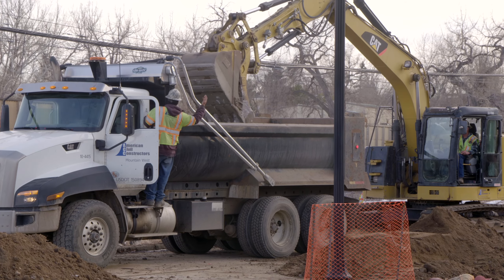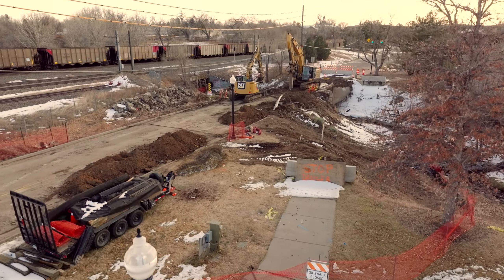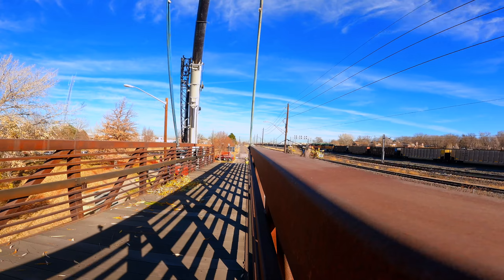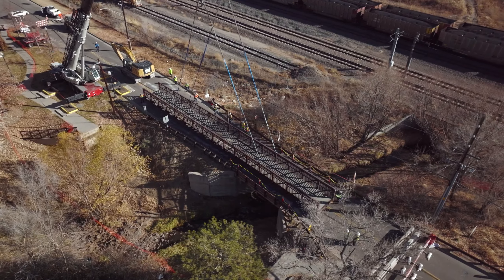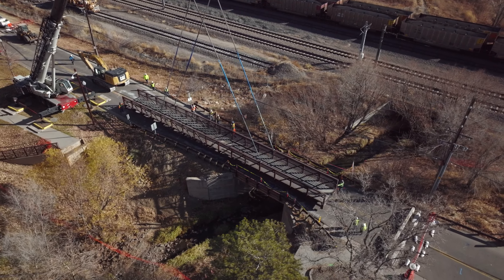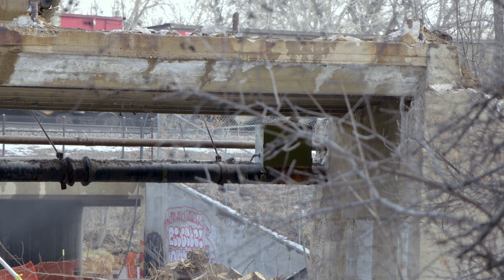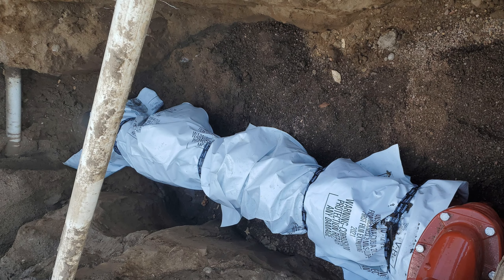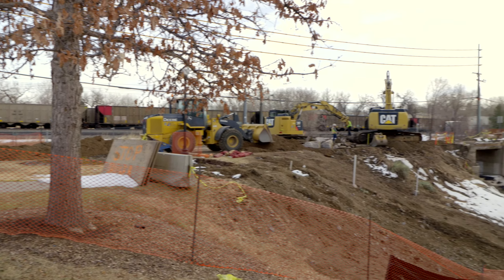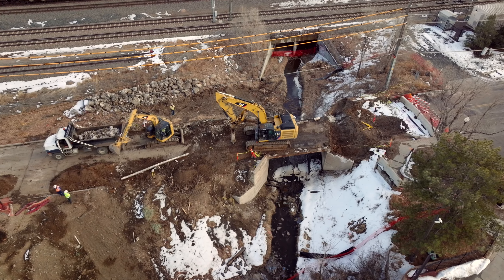Once American Civil Constructors was given the notice to proceed, route detours were posted and the bridge was closed to through traffic. First, the existing pedestrian bridge was relocated to Carbone Park for use in a future Lee Gulch crossing project currently being designed. Next, existing utilities attached to the bridge — including a 10-inch Denver Water main and a Lumen telecommunications line — were relocated or removed. Finally, the existing concrete and steel bridge deck and abutments were removed to make room for the proposed dual 10-foot by 12-foot concrete box culverts.